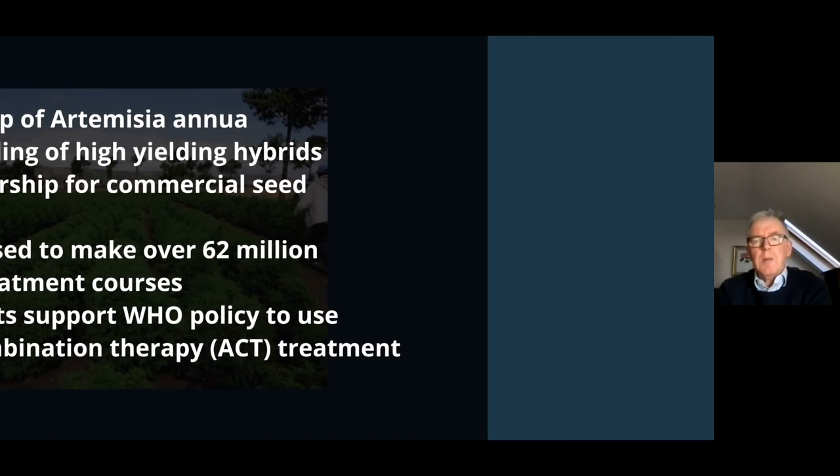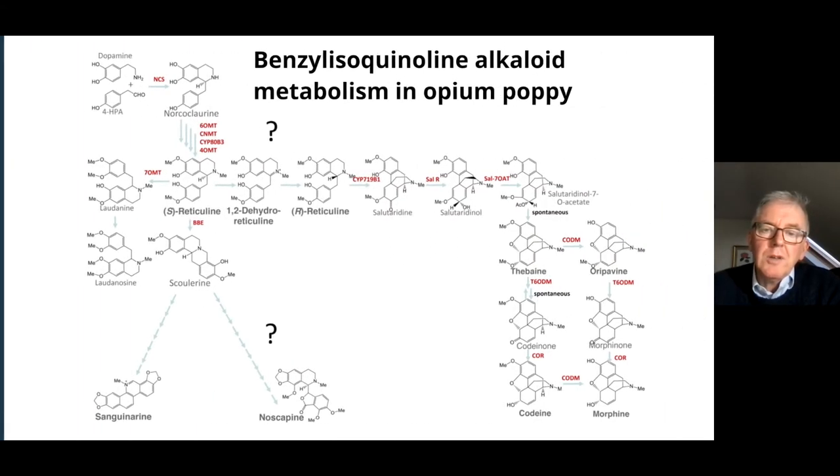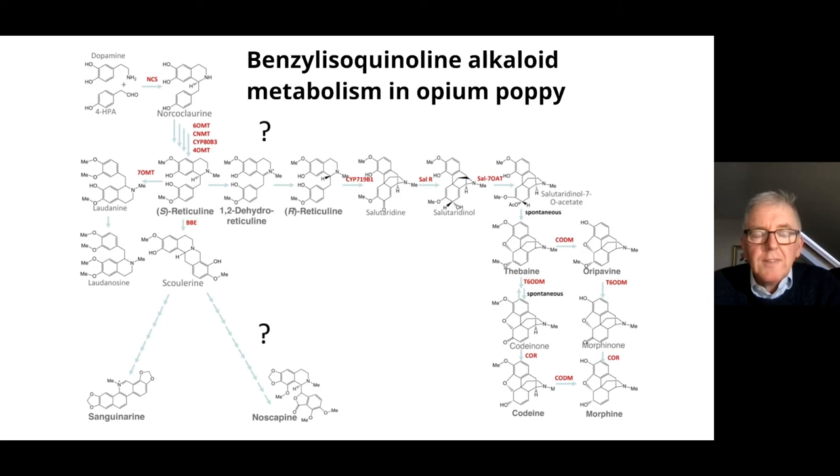I want to move on now to the next example: opium poppy. This photograph is taken of one of our varieties developed in York and grown in Tasmania, a remote island off the south coast of Australia, which is responsible for about 50 percent of the world's supply of opiate-based analgesic painkillers for the pharmaceutical industry. I want to emphasize the number of steps in a biochemical pathway that occurs inside the capsules of an opium poppy to produce codeine, morphine, and noscapine.